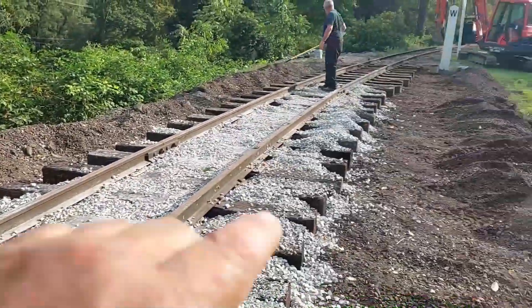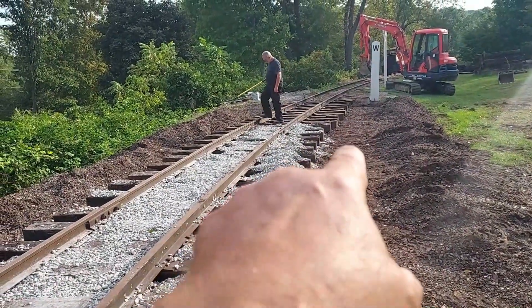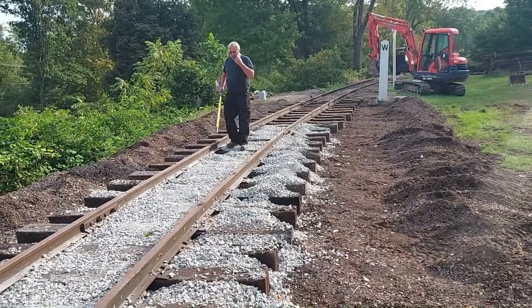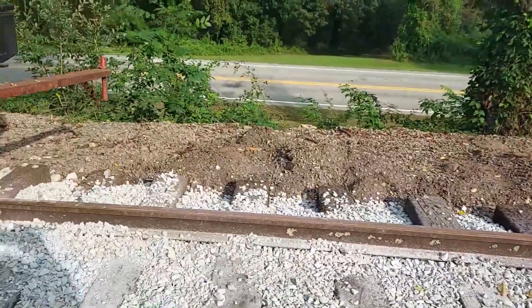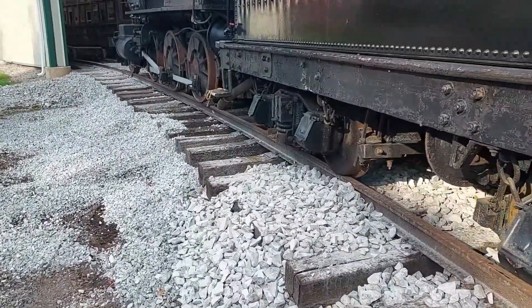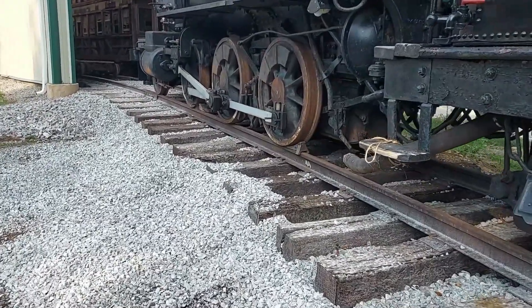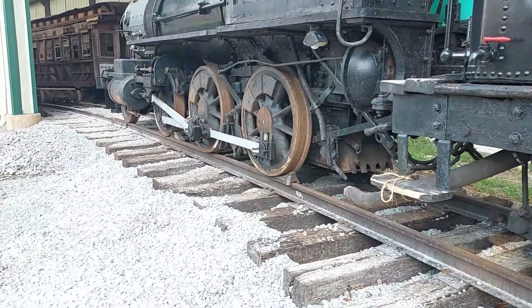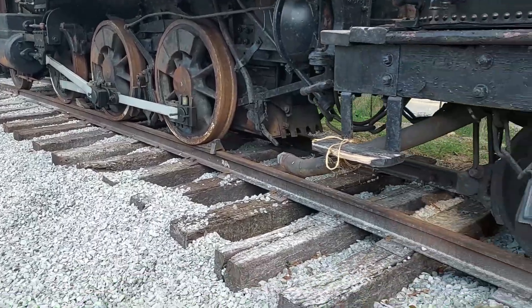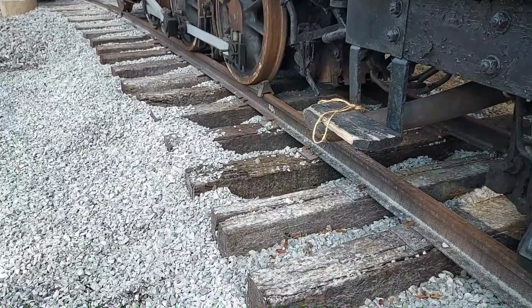Down here where Mr. Jones is, the curvature kind of eases out — that was a 29-degree curve down there. You've got to guess! I told you the main line track for the Waynesburg and Washington Railroad had a 33-degree curve on it — that was Horseshoe Curve when it was operational. So coming out of the building here — got your guesses? This is a 36-degree curve. Now that's pretty wild!